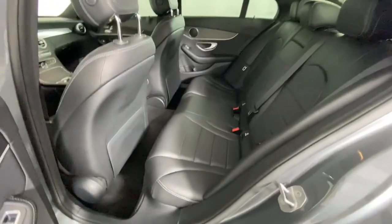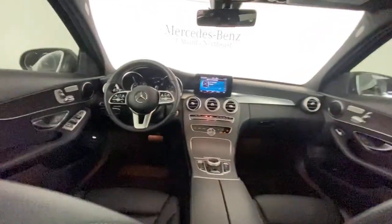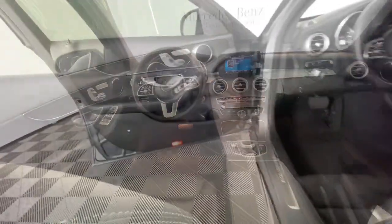Give yourself the quality you deserve in this refined and luxurious C-Class. Our team will give you an outstanding test drive experience. Stop in today.